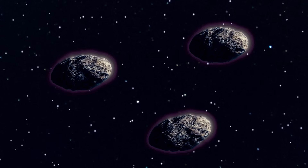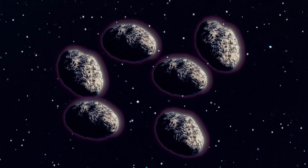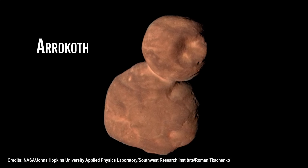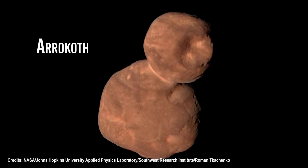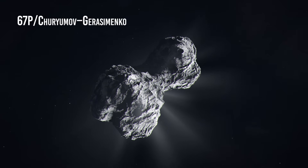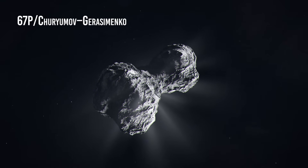But it turns out there are even more mind-boggling and mysterious things floating around in space. Take this asteroid called Erykhov — it looks like a giant snowman. And let's not forget about the comet 67P Churyumov-Gerasimenko.